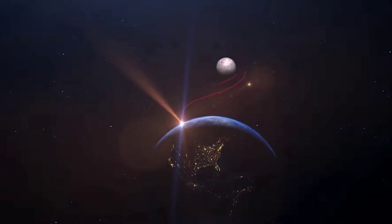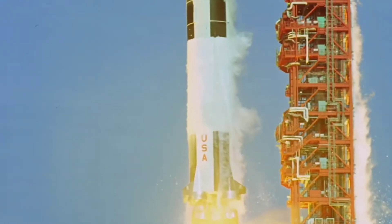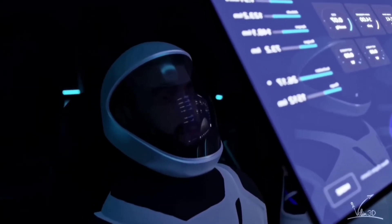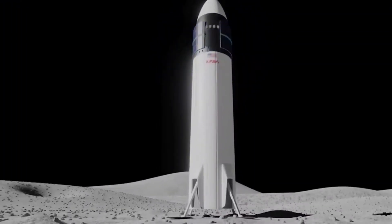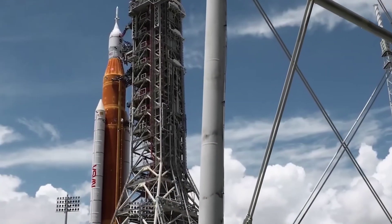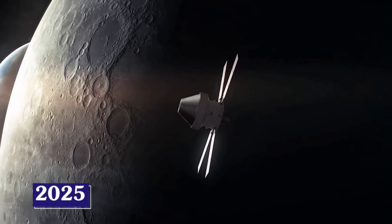A SpaceX Starship that will land on the moon on an uncrewed test flight may only be a skeleton of the version that will carry people on the Artemis 3 mission, NASA says. In a presentation at the annual meeting of NASA's Lunar Exploration Analysis Group, Lisa Watson-Morgan, manager of the Human Landing System Program, said the Starship that performs that uncrewed landing demo mission won't necessarily be identical to the vehicle used to transport astronauts to and from the surface of the moon on Artemis 3, as soon as 2025.